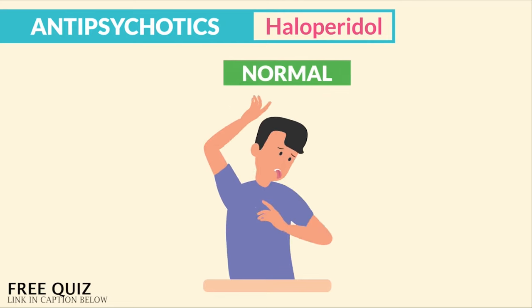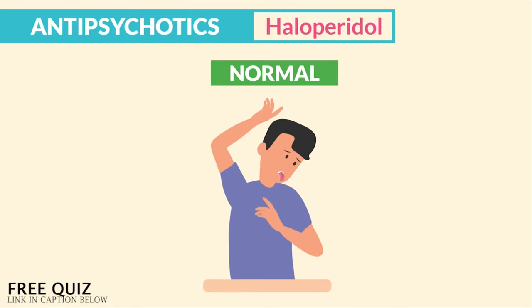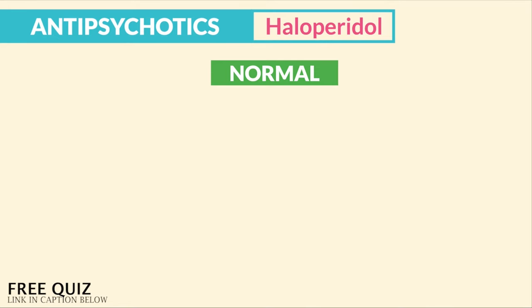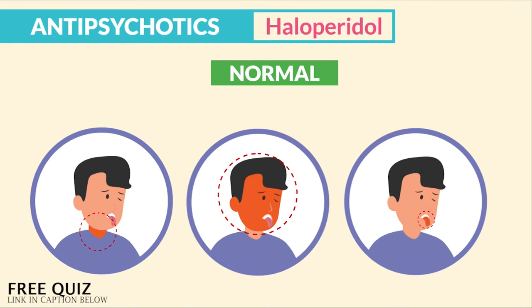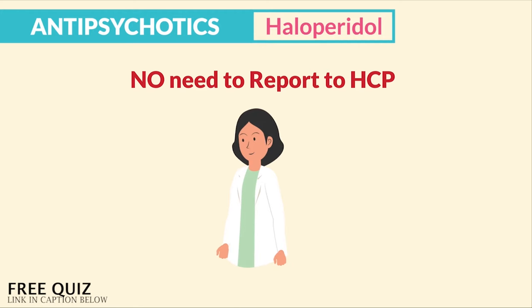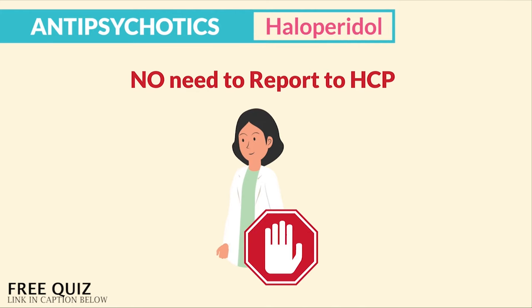Common side effects that are normal are the dystonic behavior found in extrapyramidal symptoms, or EPS. Dystonia — basically spasms and muscle contractions of the neck, face, and tongue — these are not life-threatening, so there's no need to report to the HCP.